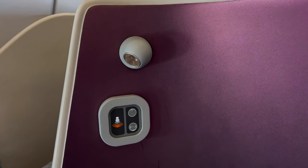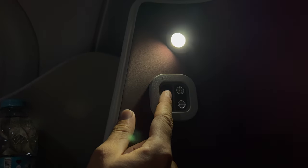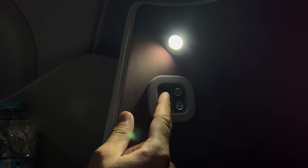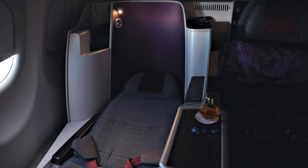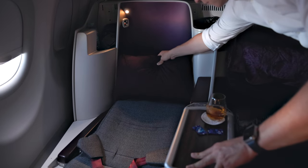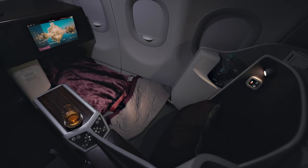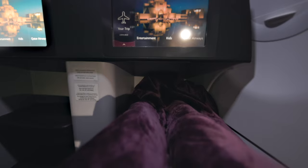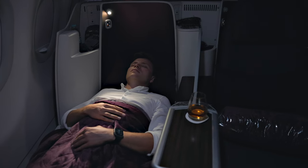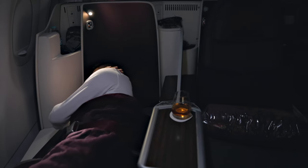Once the seat is reclined, a small control dial in its shell becomes accessible, offering additional buttons to adjust the recline as well as a reading light with three different intensities. Qatar Airways does not provide additional bedding or pyjamas on these flights, yet you can use the standard pillow and blanket for comfort. Lying down on the bed is surprisingly comfortable — even in a 2-2 configuration — and the retracted armrest adds to the perception of width. I felt comfortable both on my back and on my side, and this is more than enough comfort for a medium-haul flight.